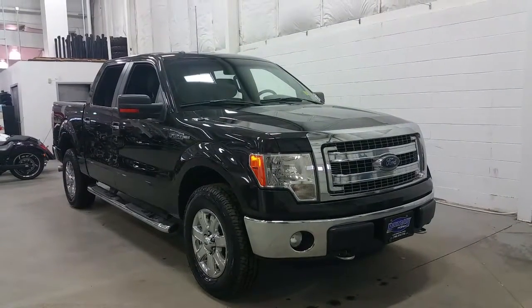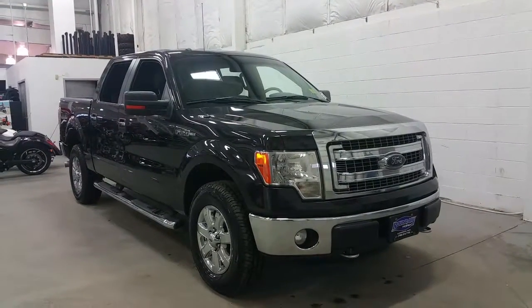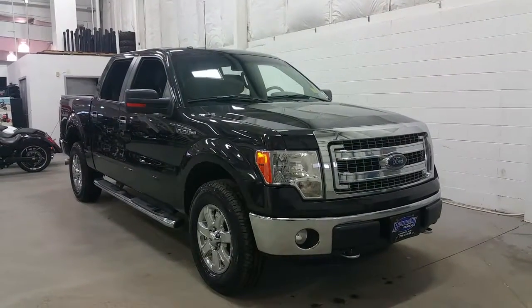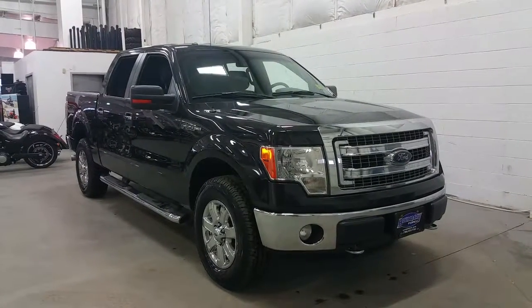If you have any further questions regarding this Ford F-150, please don't hesitate to give our professional and friendly sales staff a call at 780-872-7755, or stop by our location at 2502 50th Avenue in the border city of Lloydminster, Alberta and Saskatchewan. We thank you for taking time to shop with us here at Boundary Ford.